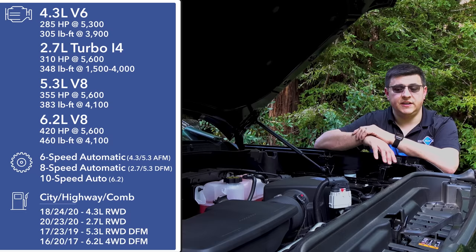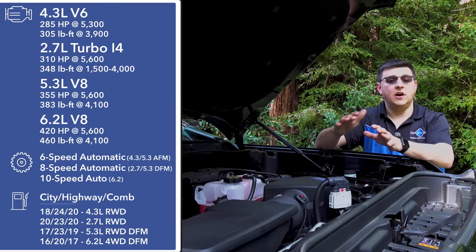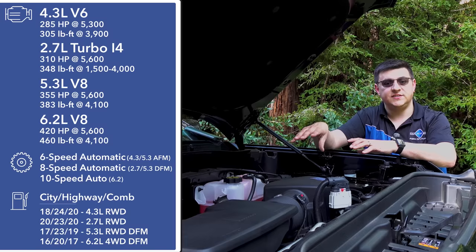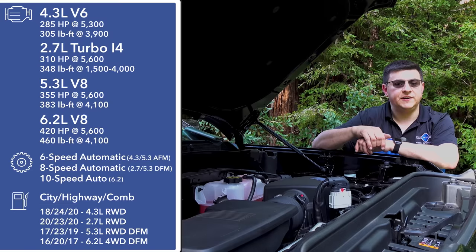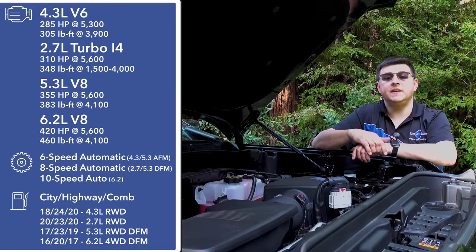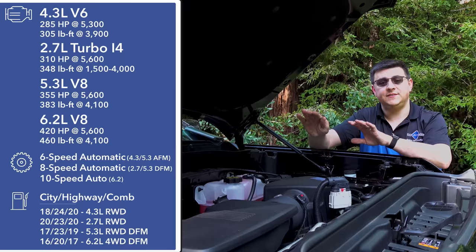AFM, also known as cylinder deactivation, deactivated the same four cylinders all the time, turning the engine into a V4 while the other four cylinders picked up the load. Although not quite as efficient as a four-cylinder engine, a V8 with cylinder deactivation saves fuel by reducing pumping losses and allowing the active cylinders to operate at a more optimum air-fuel ratio. The trouble is that deactivating the same four cylinders every time can produce funky engine harmonics — noticeable in the exhaust note and overall vibration. The same thing occurs in the Ram 1500's 5.7-liter Hemi V8 with its cylinder deactivation.